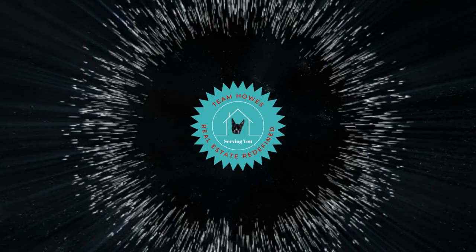We're going to be touring Veneta and Elmira. They're side-by-side out here west of Eugene and we're starting right now. Welcome to our YouTube channel everyone. My name is Lori Howes and I'm a realtor with United Real Estate Properties here in Eugene, Oregon, and we're going to take you on a tour of Veneta and Elmira. And I'm Jamie Kenworthy, also a realtor with United Real Estate Properties here in Eugene.